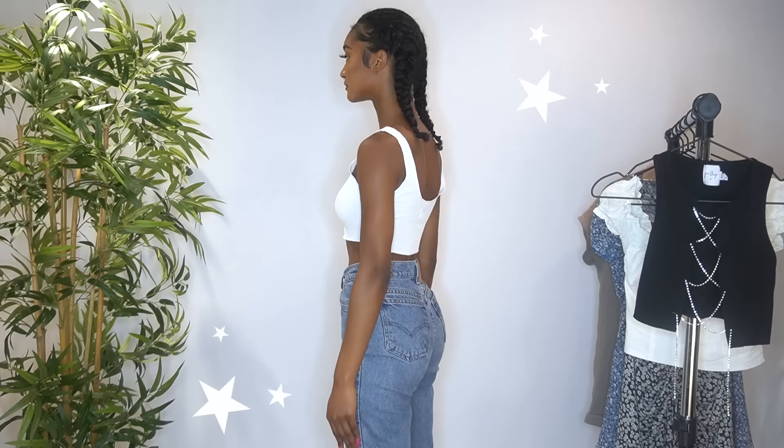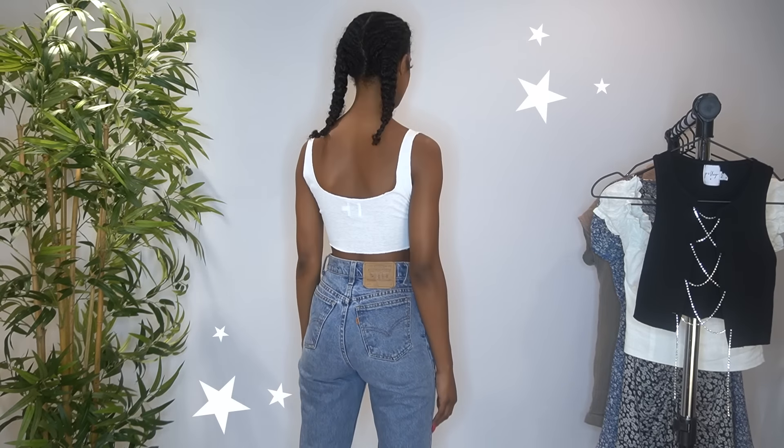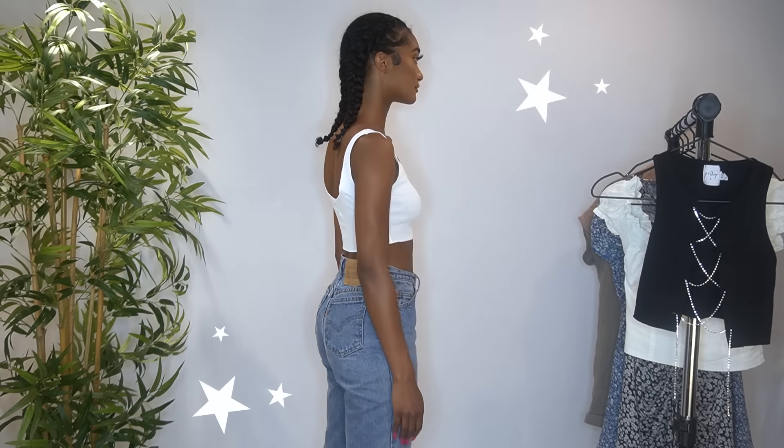For the first outfit, I have the Angel Kiss tank top. I got this in a US size 2. It's a really cute little crop top and it has this little baby angel on the front of it — I just had to buy it! I really like the fit of it. It's cute for summer when it's hot, and in LA it's getting hot, so yeah, this is the first one.